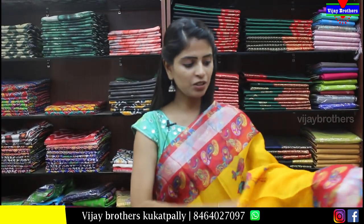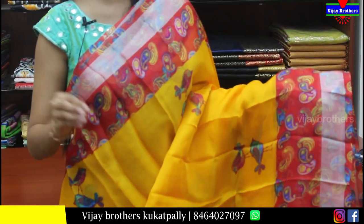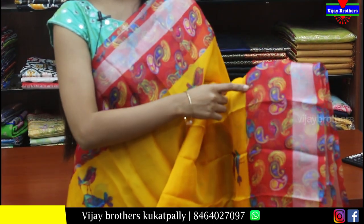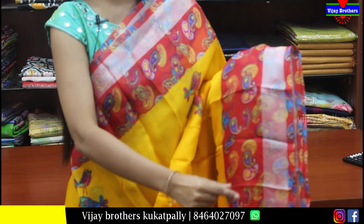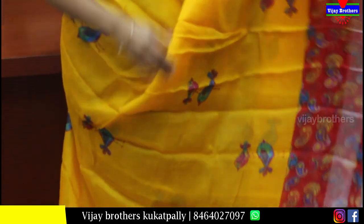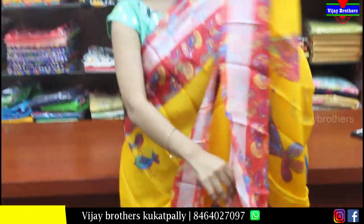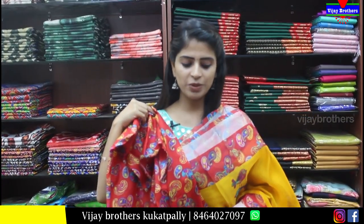Next is the organza — yellow and red printed organza. If you want to buy daily wear, this is a good option. Both sides of the border are 6 inches — just red border with printed design and silver kadi. Body part is also printed with bird prints. Pallu is printed too. Blouse is contrast printed. Price is Rs.400.